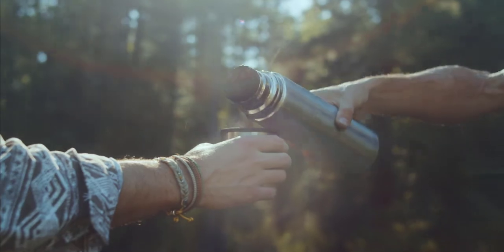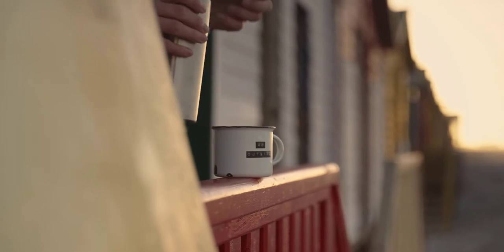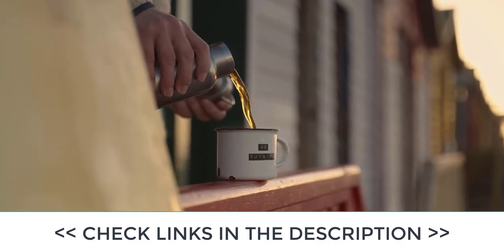In this video, we're going to take a closer look at some of the best thermos flasks available on the market today. All of the flasks we'll be reviewing are chosen based on their exceptional quality, durability, and price, making them the best value for your money.